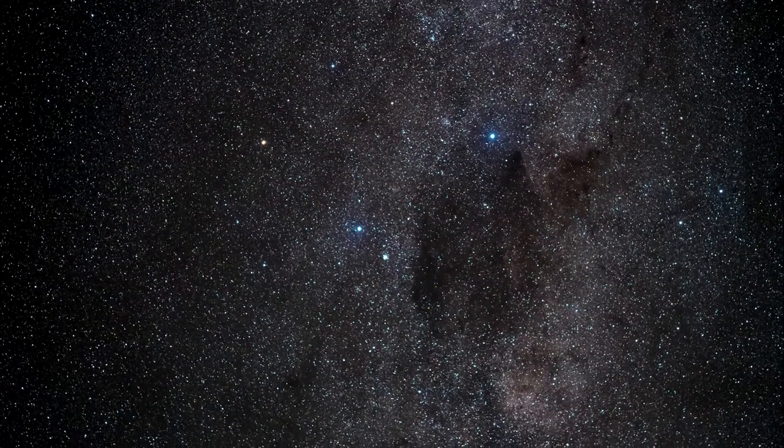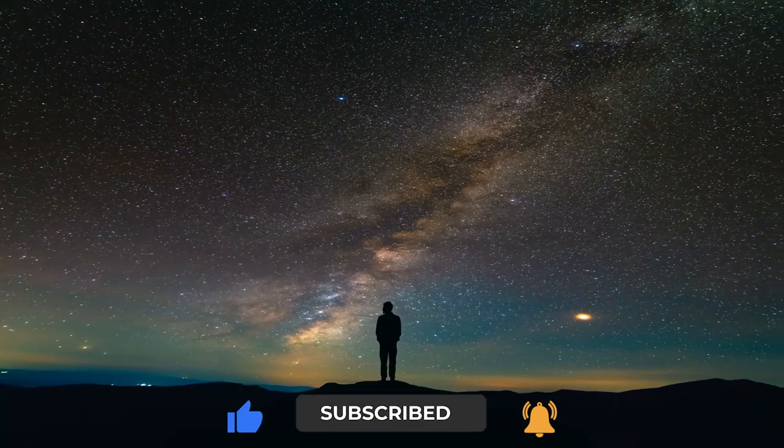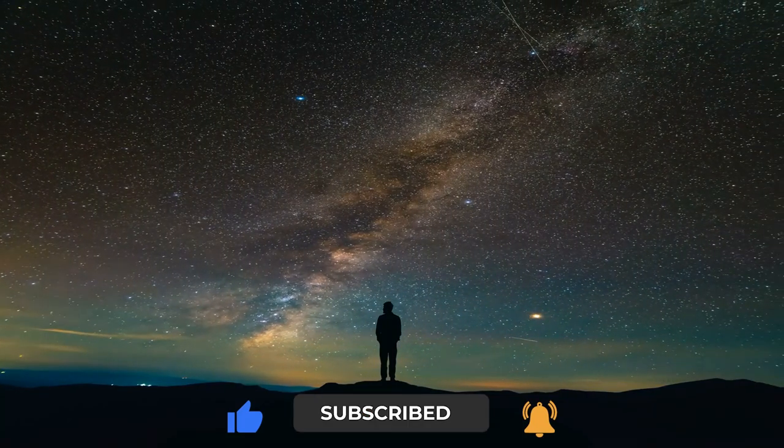That's a wrap on this video. What do you make of this space exploration journey? Let us know in the comments below, and we'll see you in the next video.